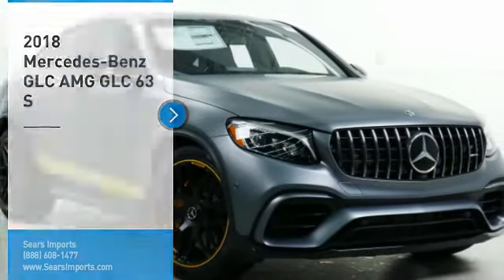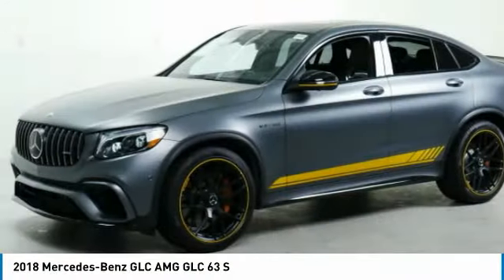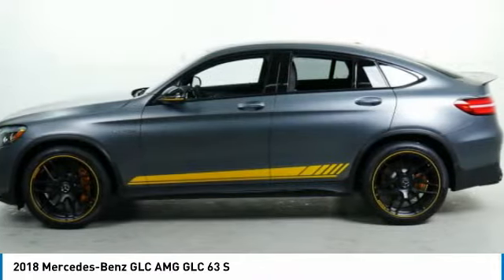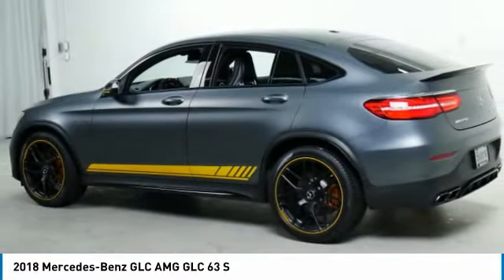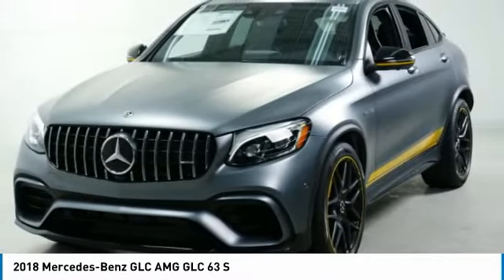Take a ride in the 2018 GLC. The Mercedes-Benz GLC sets the bar for the luxury SUV — a midsize SUV that's all lean muscle and has a roomy new cabin full of style and substance. Here are some of this vehicle's great options.